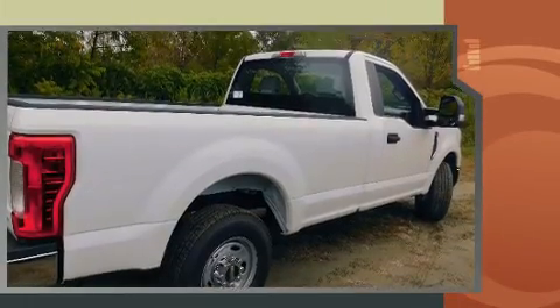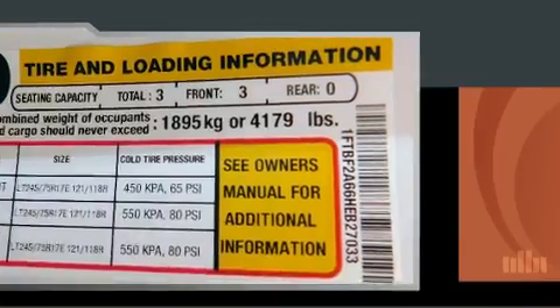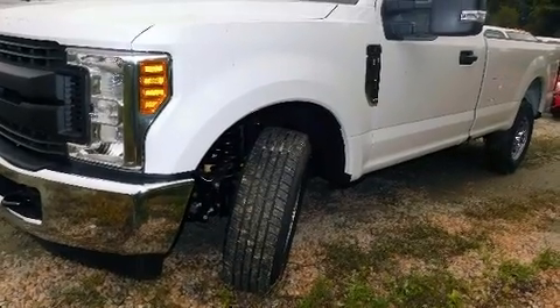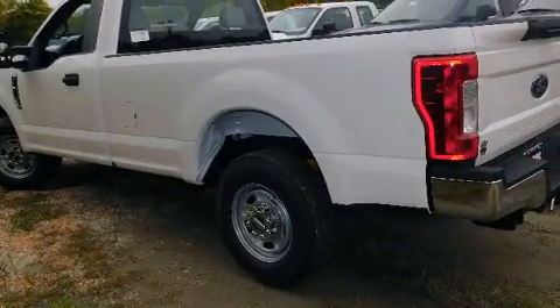A wealth of standard features mean that you no longer have to sacrifice. Such as remote keyless entry, one-touch window functionality, a tachometer, variably intermittent wipers, a trip computer, fully automatic headlights, heated door mirrors, and power windows.